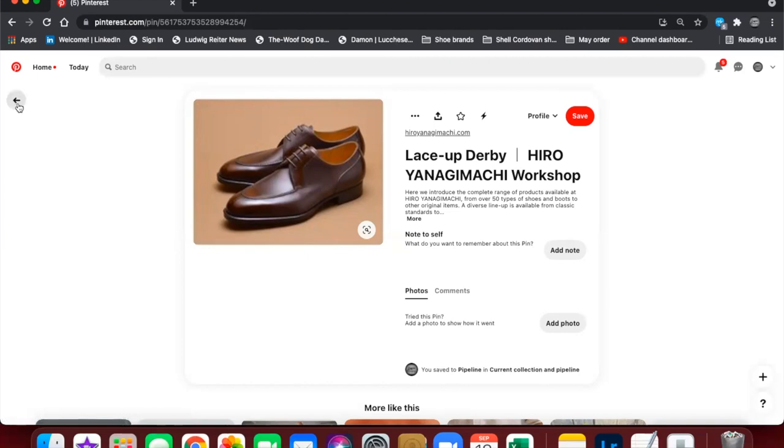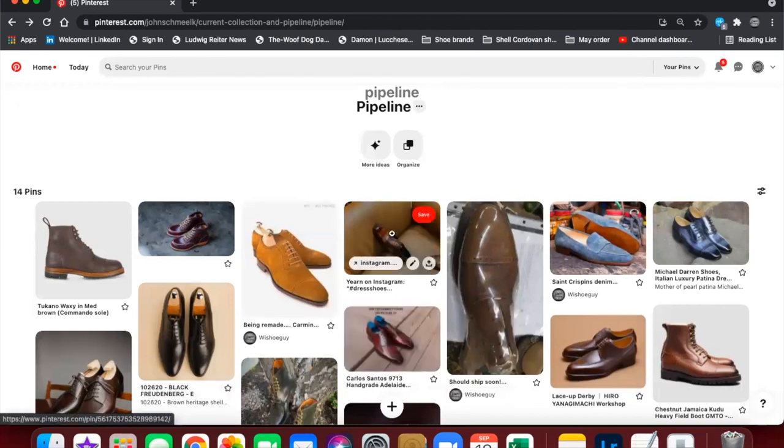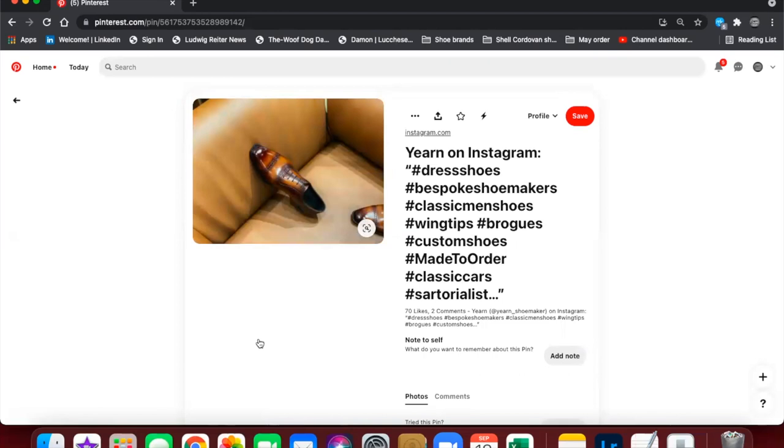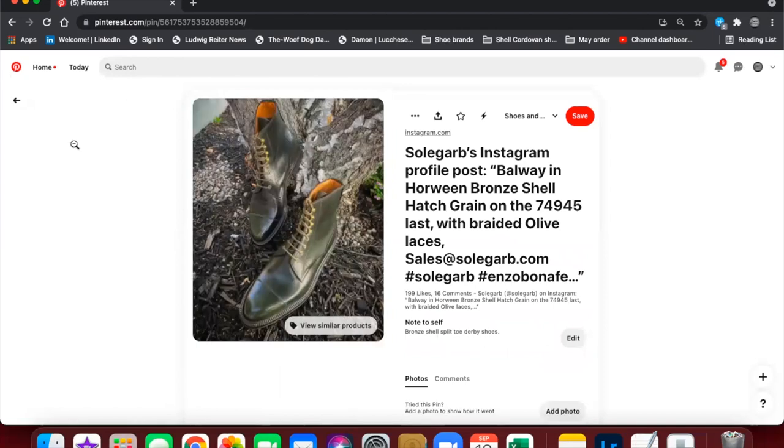Next are shoes from Yearn, a hand-welted shoemaker in China. They had been doing a lot of stuff on Instagram only, but just released a website this week. They reached out to me after getting their PayPal sorted out. This particular shoe isn't on the website — it's one from Instagram — and I really like the patina. I reached out and they helped me just as they always do for customers. Really excited to see how these turn out for my first foray into Yearn.